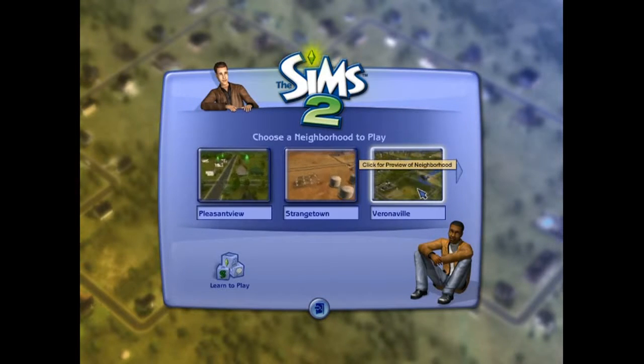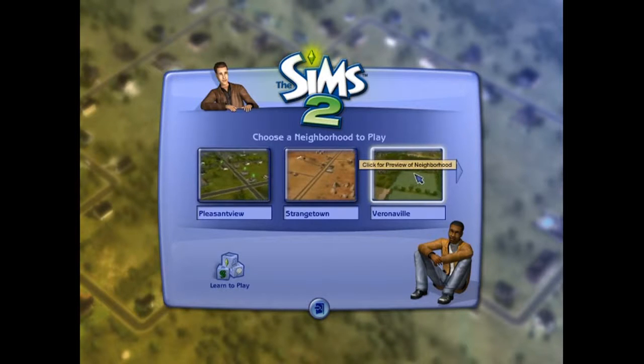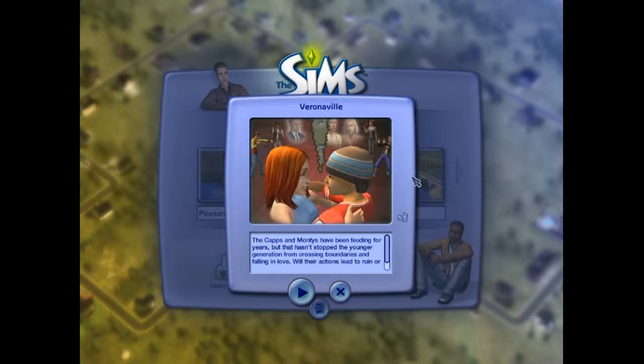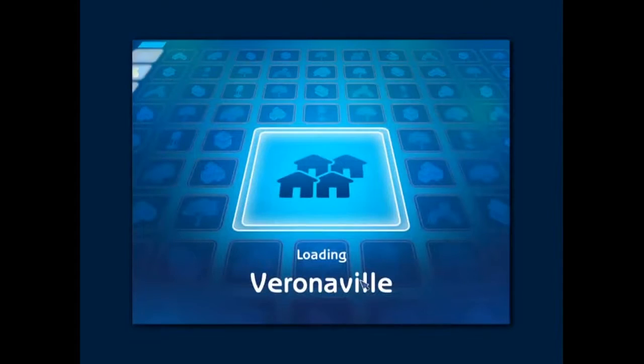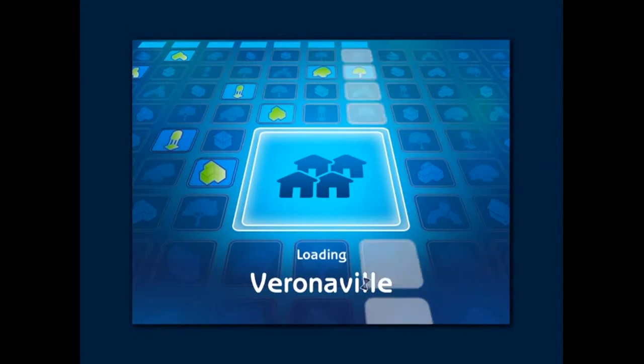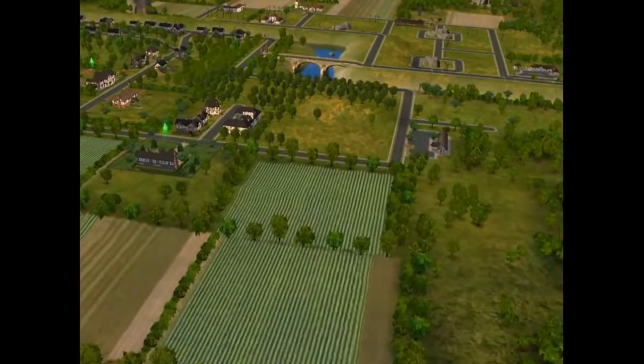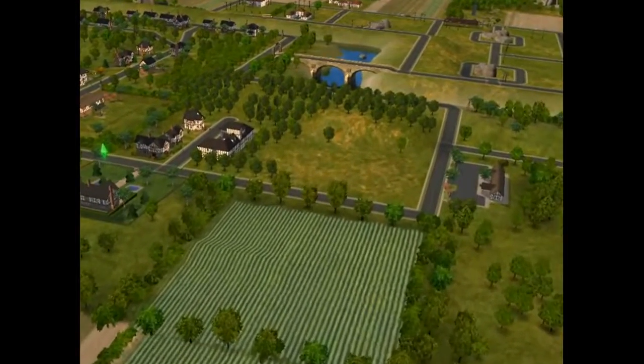Veronaville is kind of like the Romeo and Juliet of The Sims, and I think that's where we're going to go play. So these are the little stories going on here that you can look at if you want. We're going to load up Veronaville. Wow, that loads up quick! And we'll get a nice little flyby of where we're going to be playing.